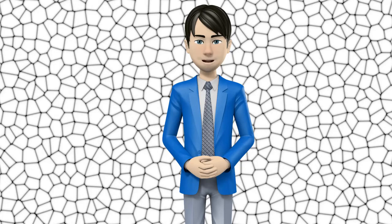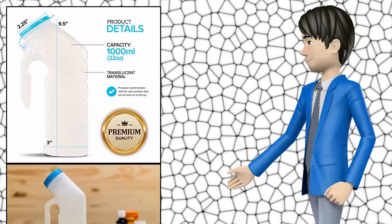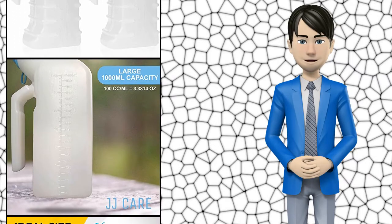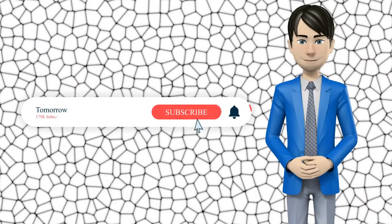Hi guys, in this video I will talk about amazing top 10 male urinals. I hope this video will help you to make the right decision. If so, give me a like and subscribe to my channel. Also turn notifications on to receive amazing top 10 products videos.